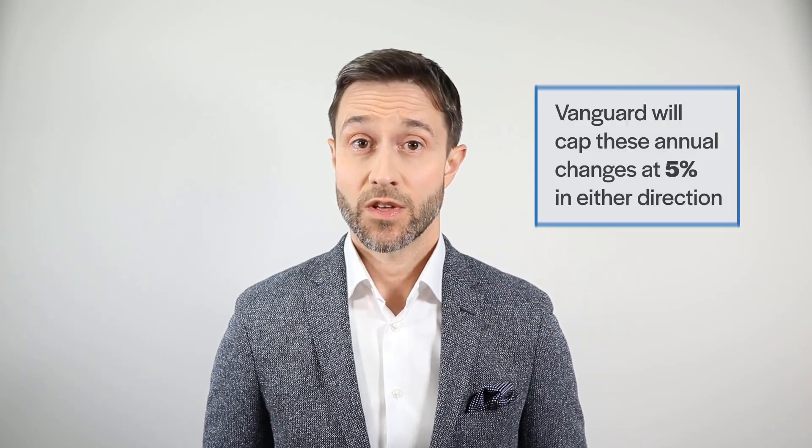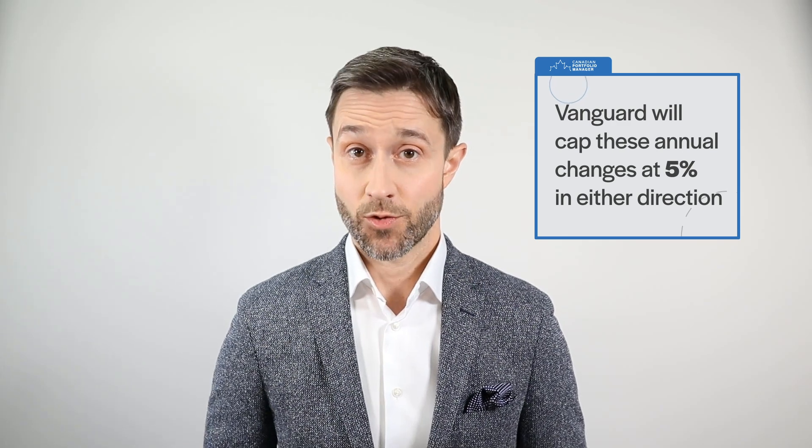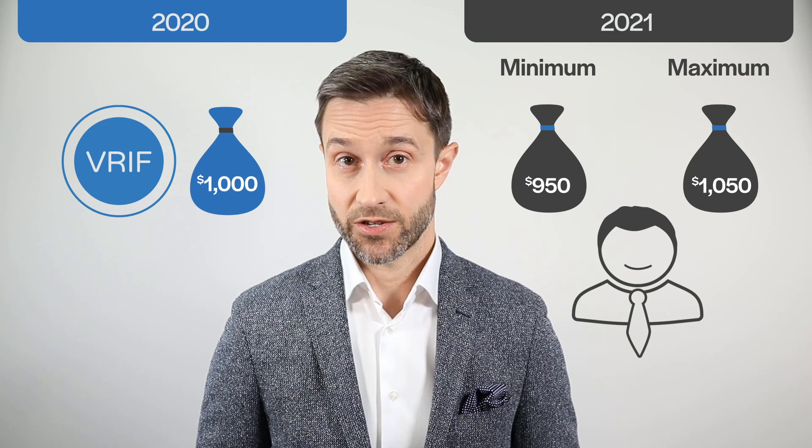Because VRIF's unit holders will be looking for consistent cash flow, Vanguard will cap these annual changes at 5% in either direction. So if you're receiving $1,000 a month in income today, you can be confident that next year, your monthly distribution will be between $950 and $1,050.